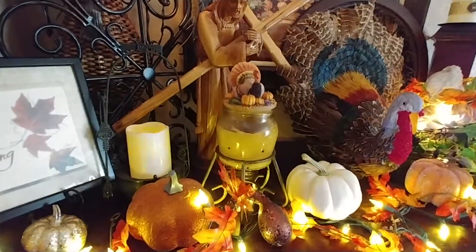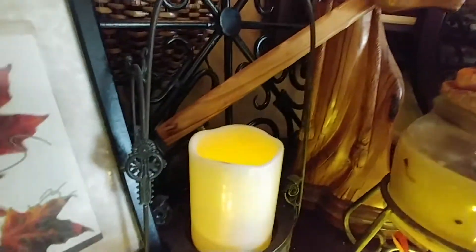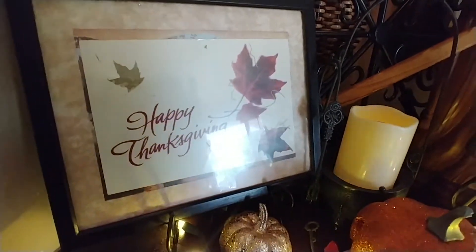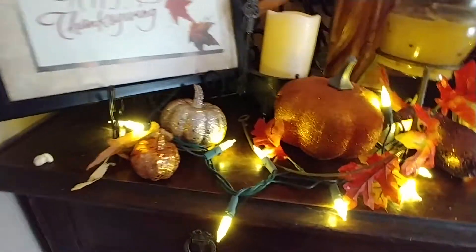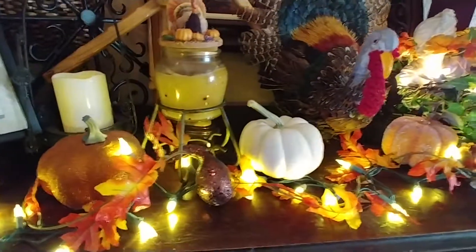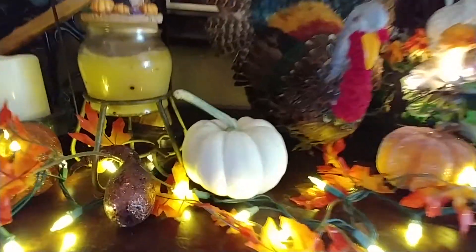And then a candle holder with a turkey on it, and then another dollar store candle. Happy Thanksgiving — it's just a card stuck in a Dollar Tree frame. And that's a real pumpkin; a friend of mine gave me that.